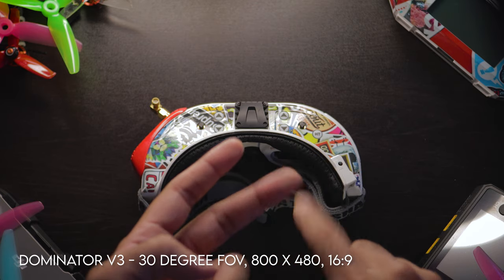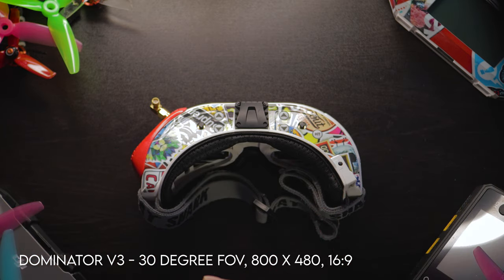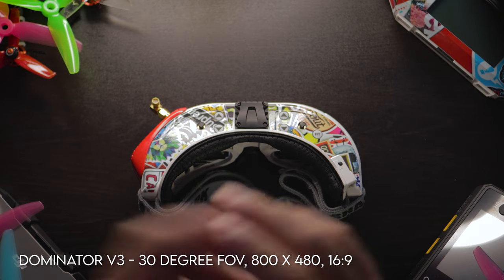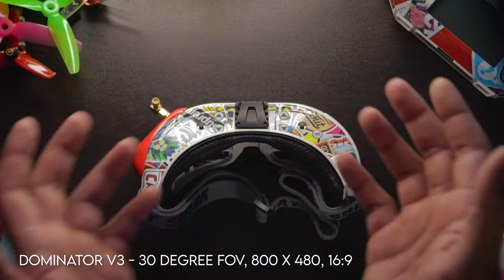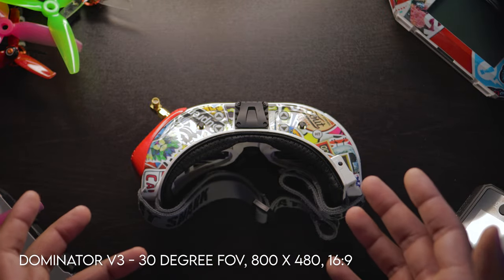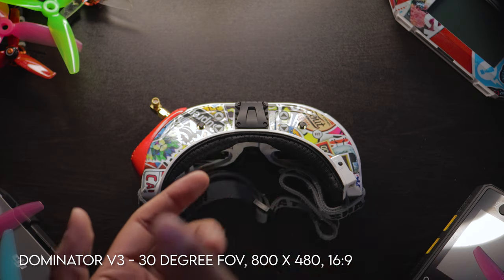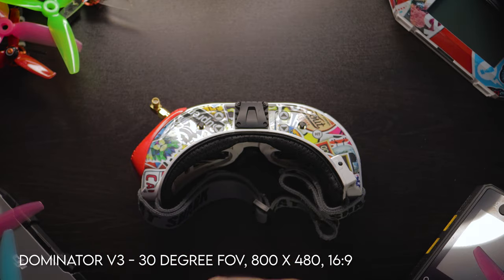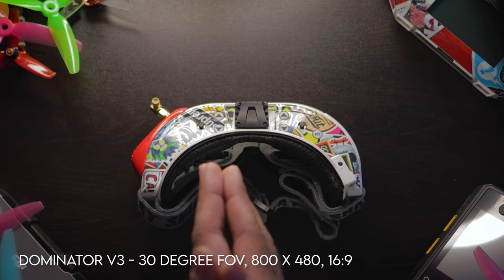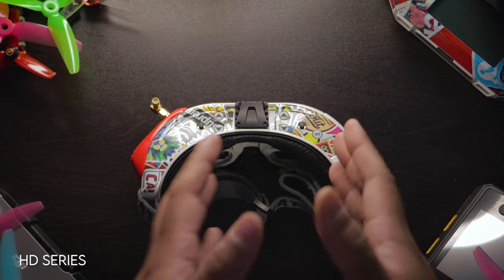If your camera is natively 4x3 and you're using a v3 with its 16x9 display, your feed will be stretched or cropped. If you have a 16x9 native camera, the v3 is fine — you get 800x480 resolution and a 30-degree field of view. The field of view went 30 → 32 → 30 across the v series, and the aspect ratio is inconsistent throughout. I'd personally stay away from the v3, but the decision is yours.